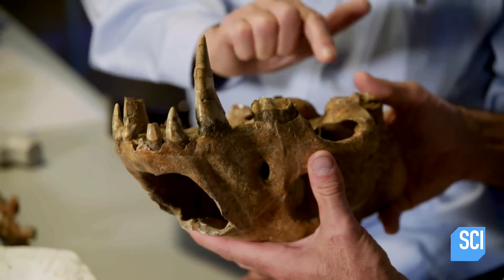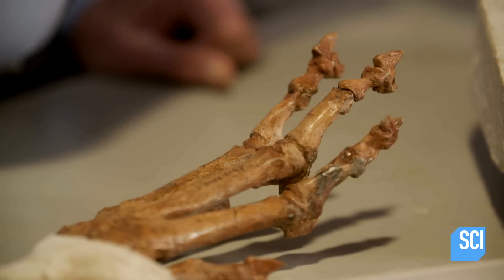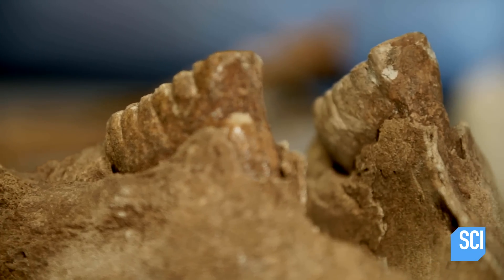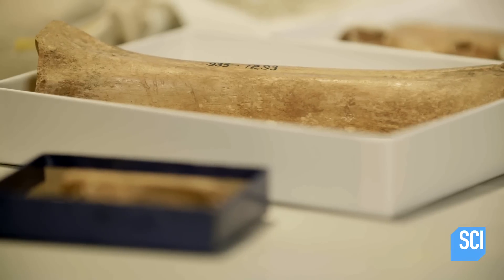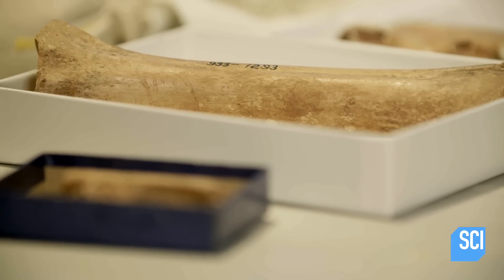Ernie tells me that not just one, but 13 adult homotherium skeletons have been found in Friesenhahn Cave, alongside five juveniles. So this could have been a den? I think so. Is it plausible that this saber-toothed cat pulled in all of the prey? That's a huge diversity of prey for one animal. Probably others were contributing as well, because there are other animals in there.